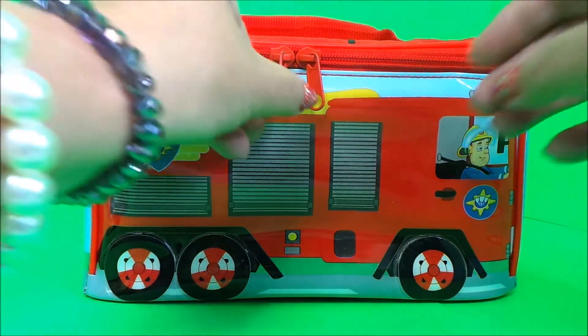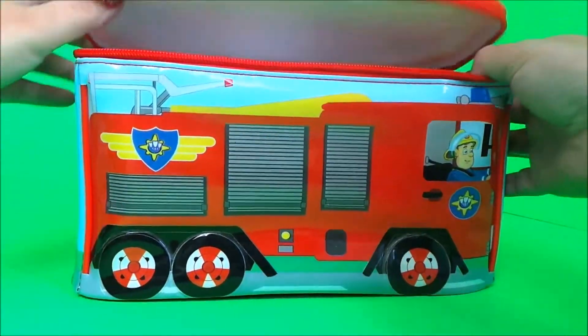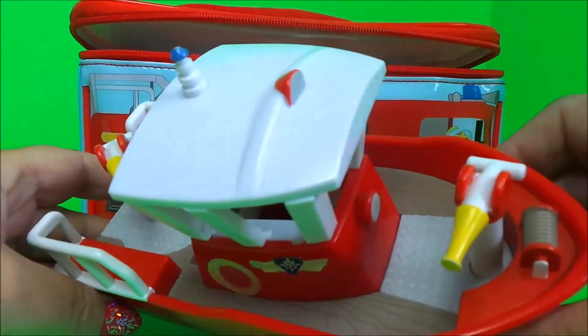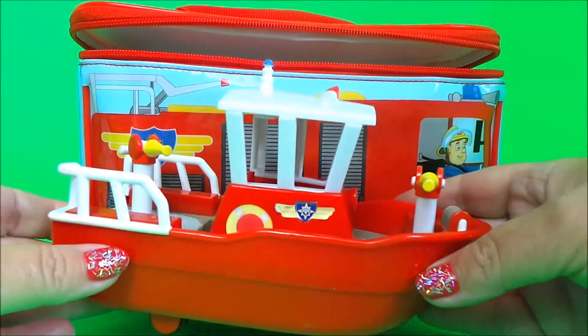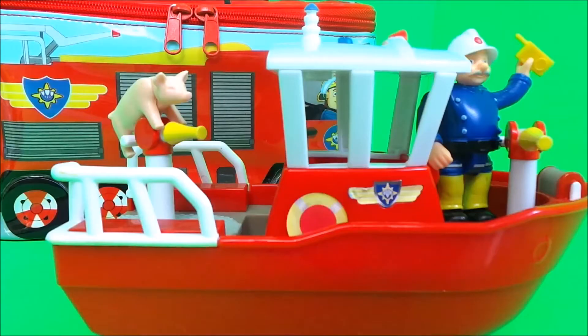Let's take a look at toy number four in Fireman Sam's magical lunchbox. Oh wow, it's Titan! Station Officer Steele is the captain of the boat, and who's on board in the back? He has a little piggy operating one of the super soakers — I don't think he knows!